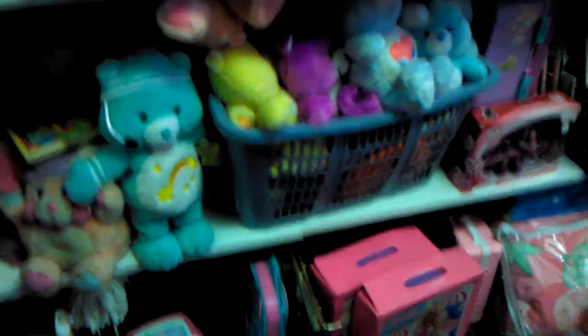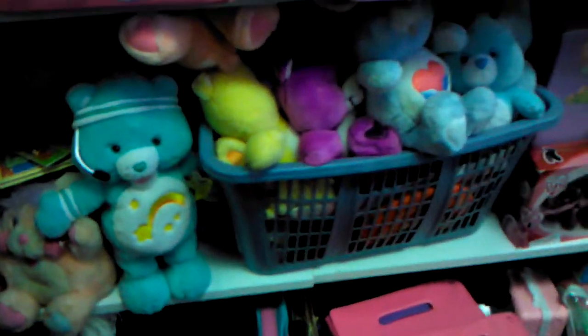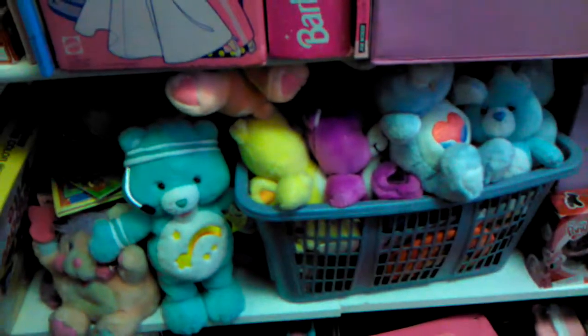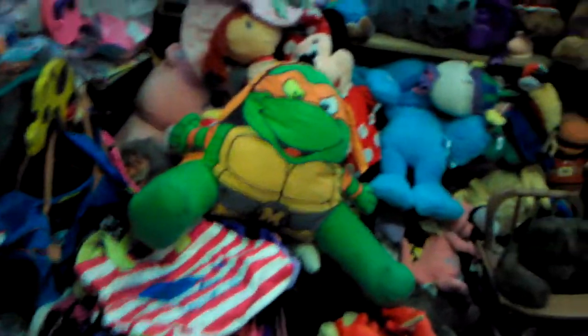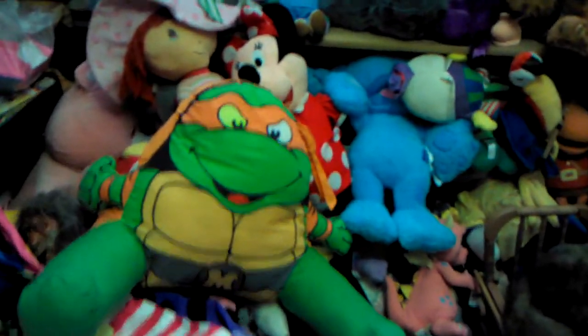She's got Care Bears — some of the vintage Care Bears mixed with the new school ones — and Barbie. A little Michelangelo pillow, and more plushes.